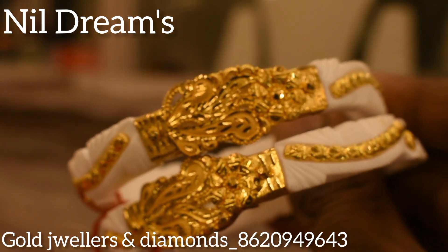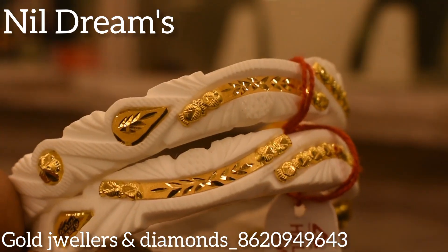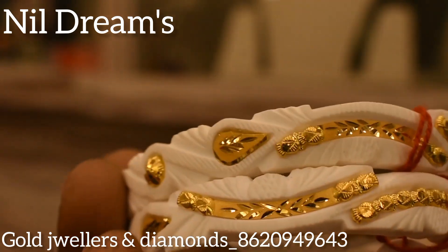Look at this gorgeous design — it is beautiful. And look at this other design as well. This design is very beautiful; the full body piece has a little bit of detail to it.